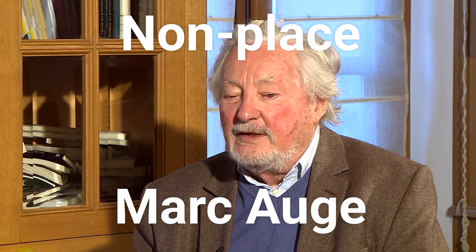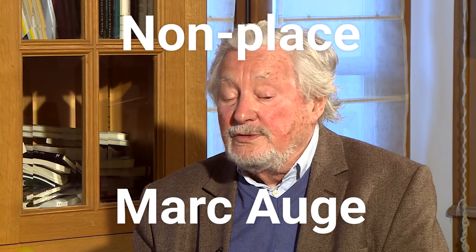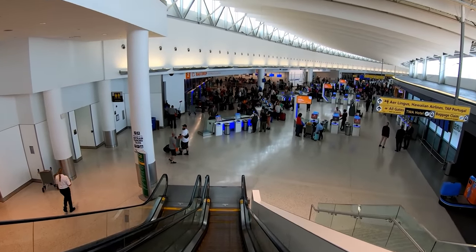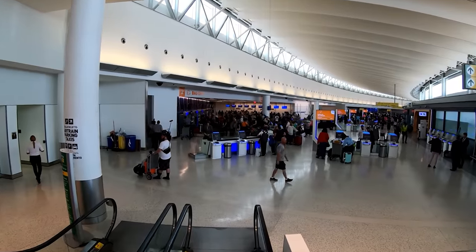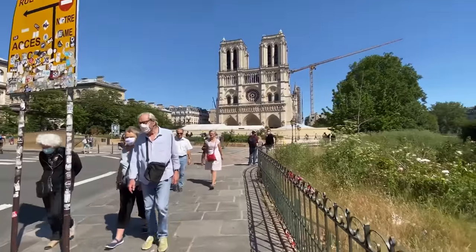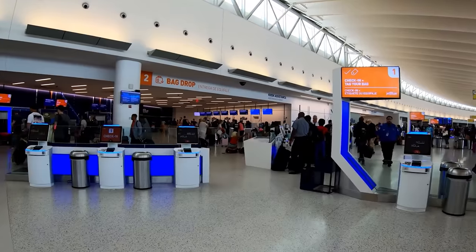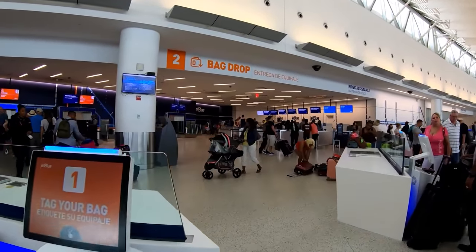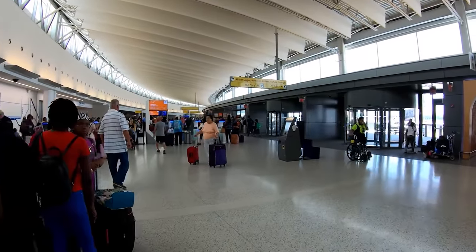The French anthropologist Marc Augé coined the term non-place to describe the kinds of spaces and structures that are built for certain ends like transit, commerce, and leisure, but that lack identity and connection with the history and culture of their context. Non-places are the opposite of places — places are where people are meant to meet and offer locations where people establish their own sense of identity. Non-places, on the other hand, are spaces for anonymous transactions where everyone feels lonely even when surrounded by crowds. Airports are often cited as a quintessential non-place.